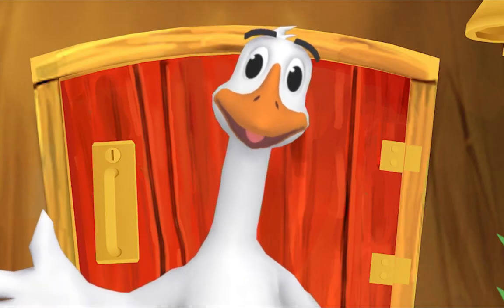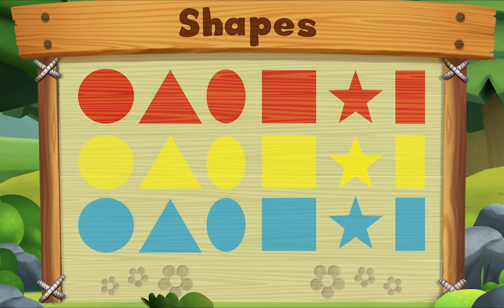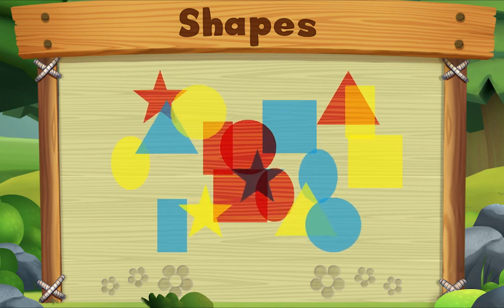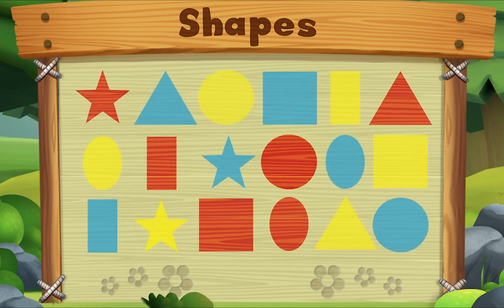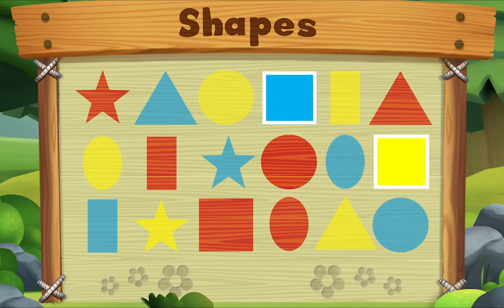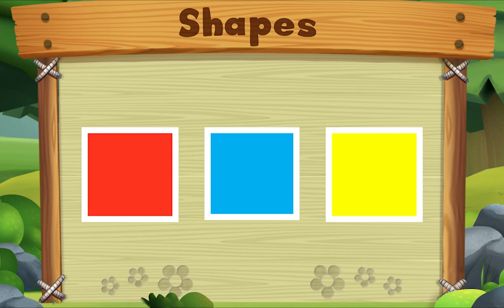Here's something we already did — let's do it again! Let's look for squares! Do you see one? Let's look for another one! Let's look for one more! Do you see it? There it is! We did it! Yay!